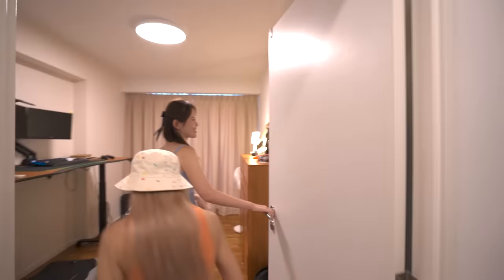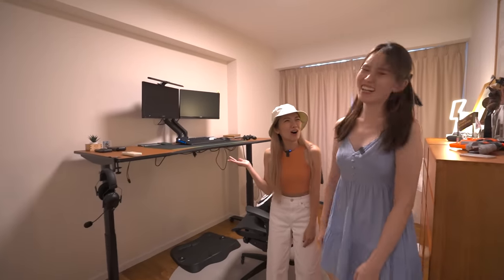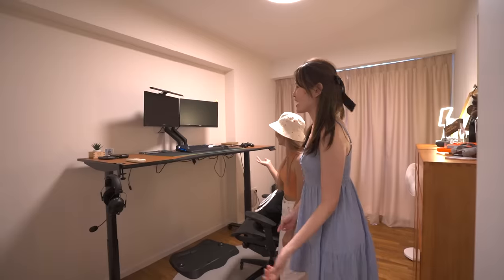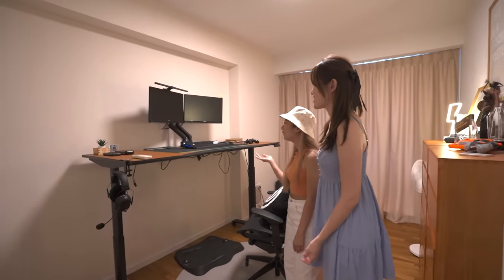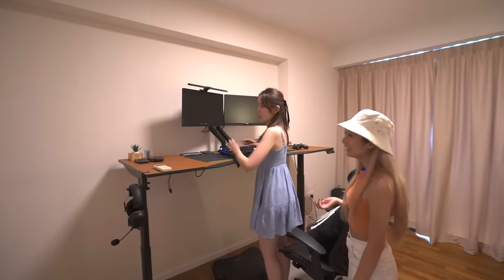Now we are on to the rooms. We have two study rooms and one master bedroom. This is Justin's study room. This is the Omni Desk — it's a standing desk. He's taller than me, so when he works it goes up quite high.